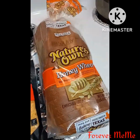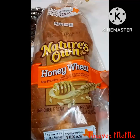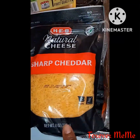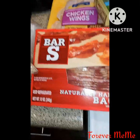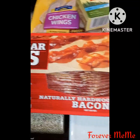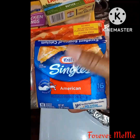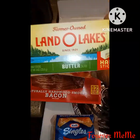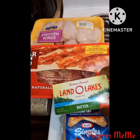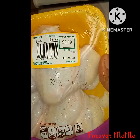Let's get started. I got some Nature's Own Honey Wheat bread, some shredded cheese, some bars of bacon, some sliced cheese, and some Land O'Lakes butter. I got a pack of wings for $8.19.